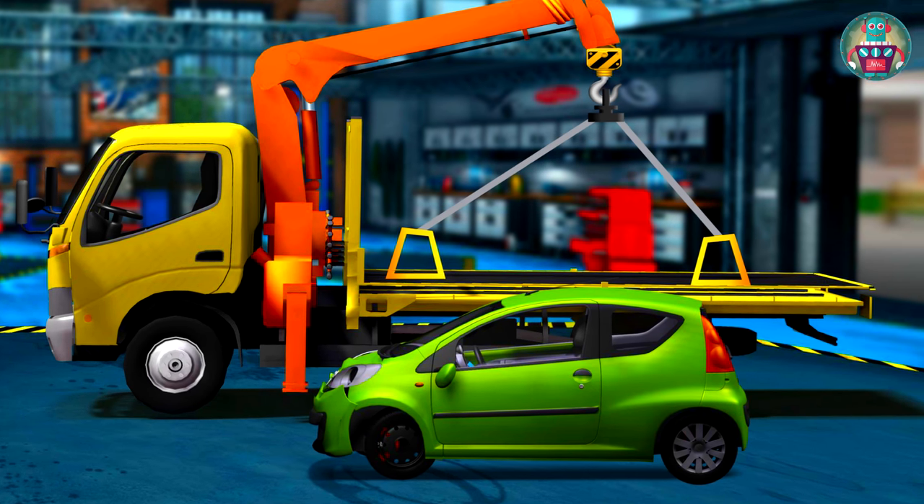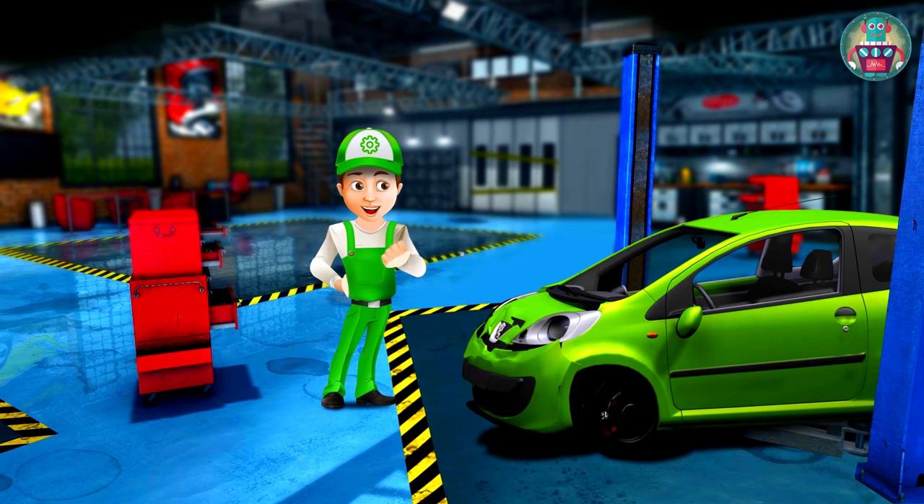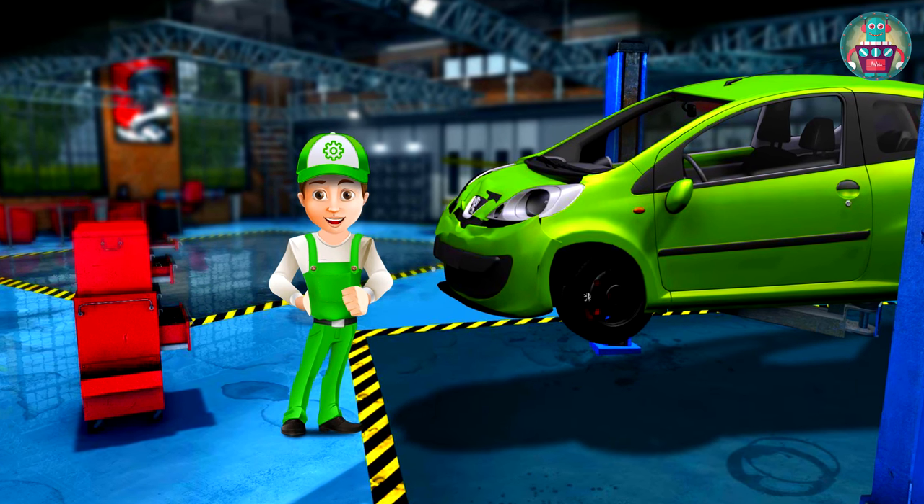Thank you Evacuator for your help. Now we should lift the Peugeot a bit with a special hoist in the garage. We do it to see the damaged parts more clearly.